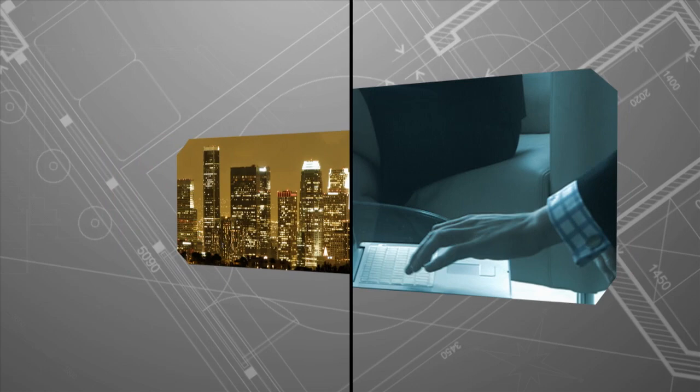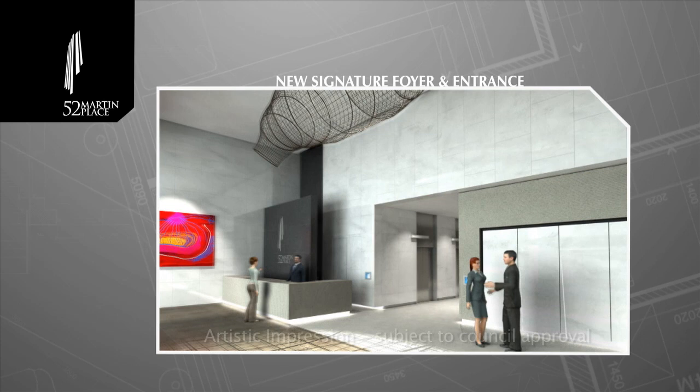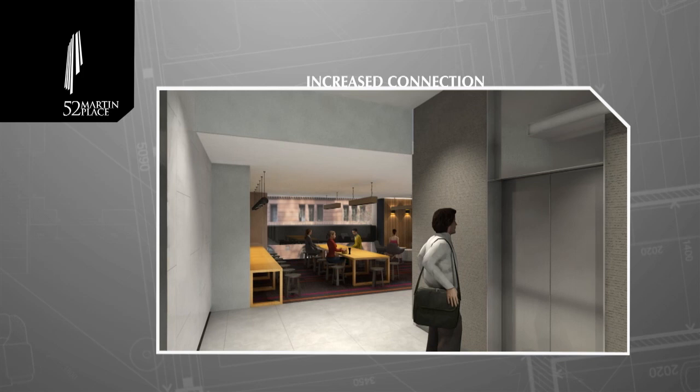A new signature foyer and entrance, designed to impress. Escalators link the main lobby to the Elizabeth Street entrance and the arcade to Martin Place Station. Delivering you into your working world with style and comfort is a vibrant new cafe and informal meeting areas.